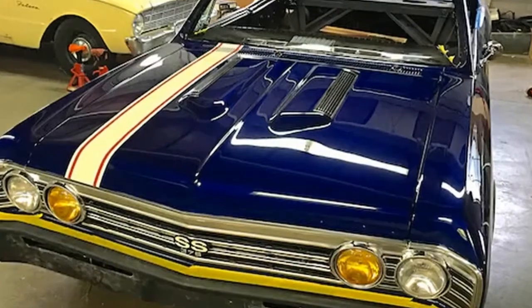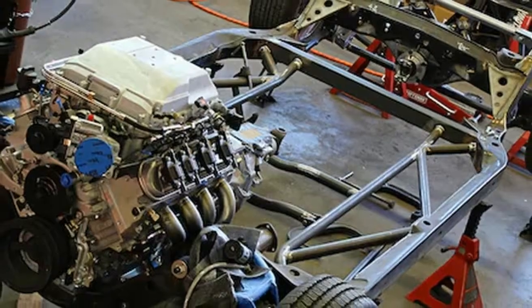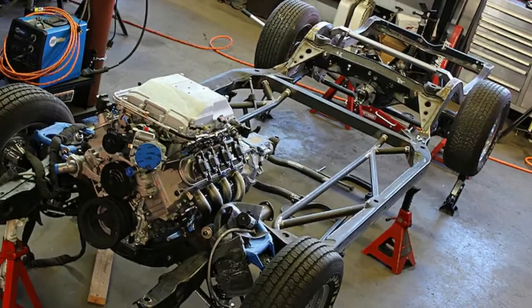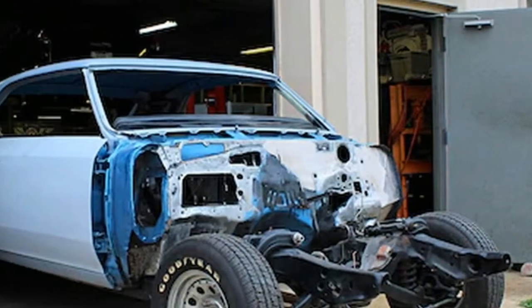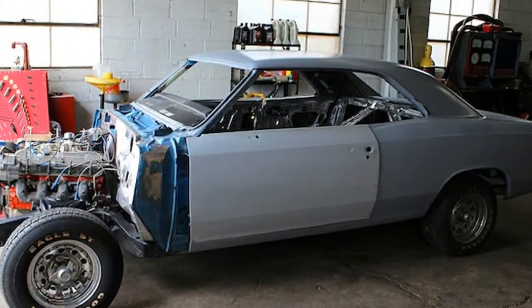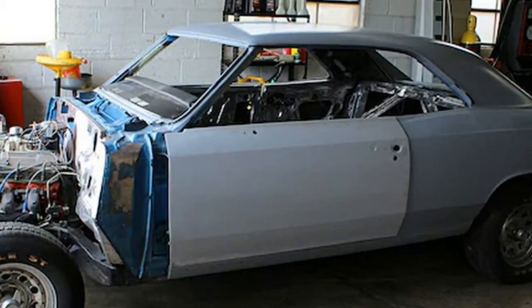The stock chassis was boxed with a kit from ABC Performance and fitted with the RideTech Stage 3 system to help in the handling department. Braking duties will be easily handled by a full complement of Wilwood Aero 6 calipers riding behind American Racing VN427 wheels wrapped in high-performance rubber — 245/40R18 front and 295/35R18 rear.